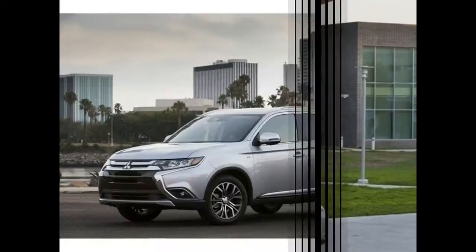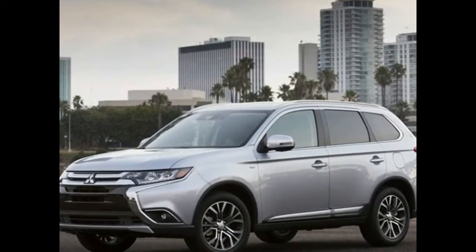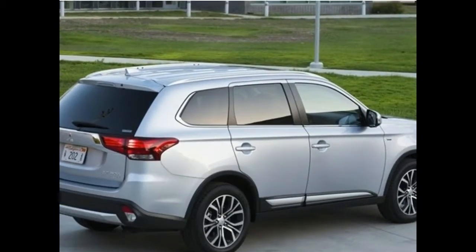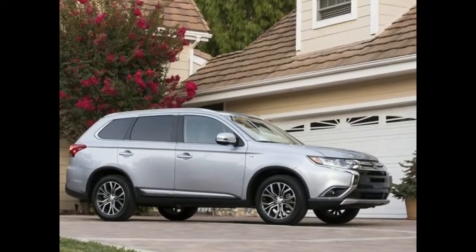Standard features and options: the 2018 Mitsubishi Outlander is offered in S, SE, SEL, and GT trims. The S has the option of all-wheel drive, although it's less sophisticated than the system in the higher trims. The GT comes only with all-wheel drive.